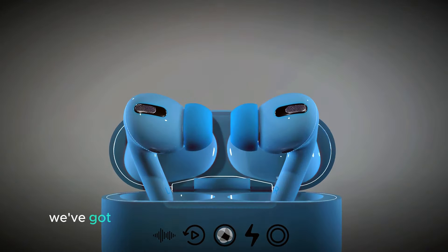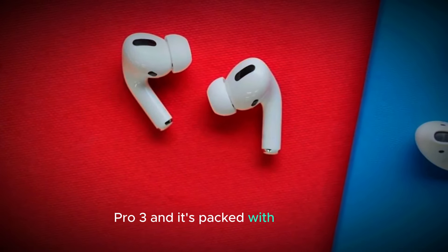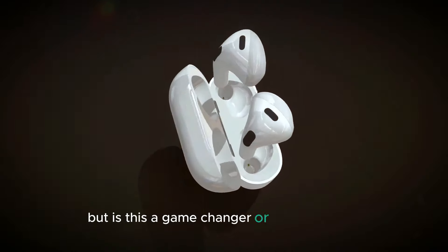Breaking news, Apple fans. We've got our hands on a concept design of the AirPods Pro 3, and it's packed with a feature we never thought we'd see: a built-in screen. But is this a game changer or just a gimmick?